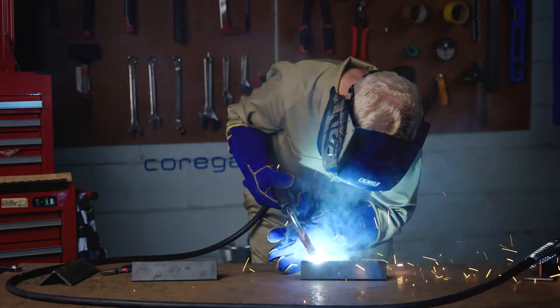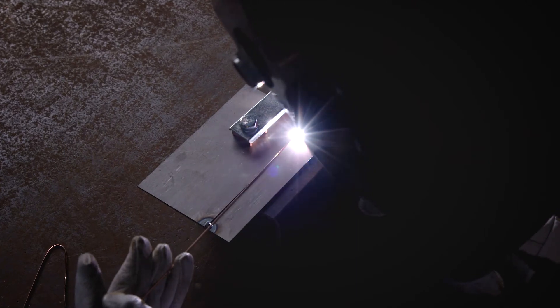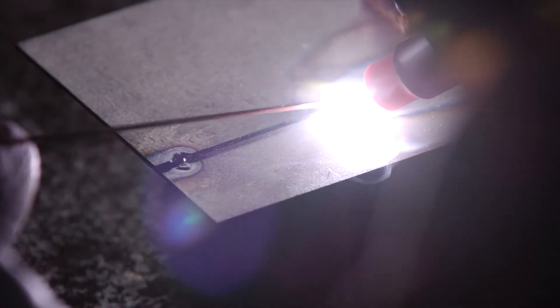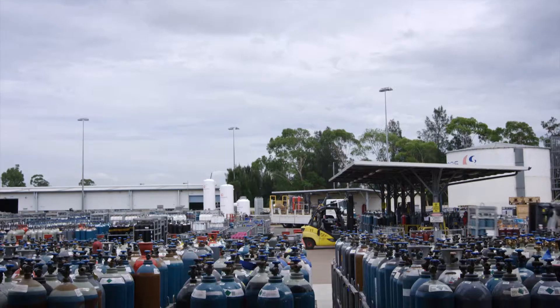Argon is ideal for MIG welding of aluminium, TIG welding of mild steel, stainless steel, low alloy steel and aluminium. It allows easy forming of a welding arc without reacting with the metal and produces a more fluid weld.